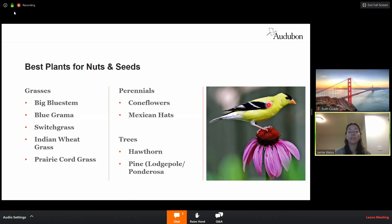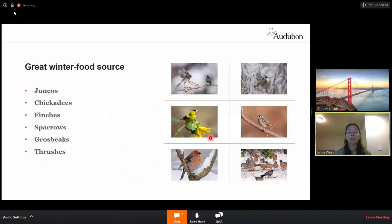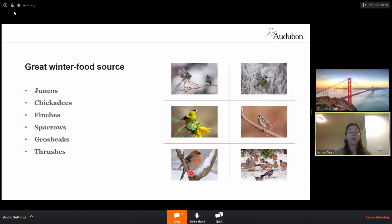Earlier I mentioned 96% of our terrestrial birds feed their young insects exclusively. The American goldfinch is actually the anomaly — he and she feed their young nuts and seeds. Coneflowers are great for your prairie garden, a nice pop of color, growing about two to three feet tall. The hawthorn, mentioned earlier as a great persistent fruit, also offers great nuts and seeds. Birds you can expect to see coming to enjoy nuts and seeds include dark-eyed juncos, black-capped chickadees, American goldfinch, white-crowned sparrow, pine grosbeak, and American robins.